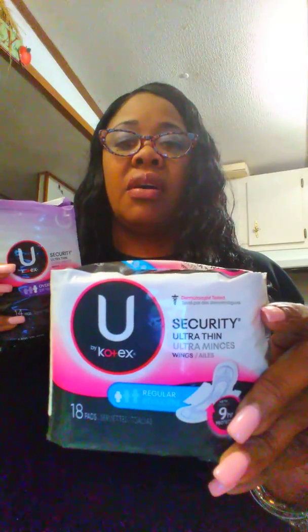The next coupon I used was four dollars off Kotex. I got the pads — this is the Security Ultra Thin Wings for overnight — and I also got the regular Security Ultra Thin Wings. The coupon was two for four and they were on sale. I believe I paid two dollars for each one, which isn't bad for sanitary napkins.